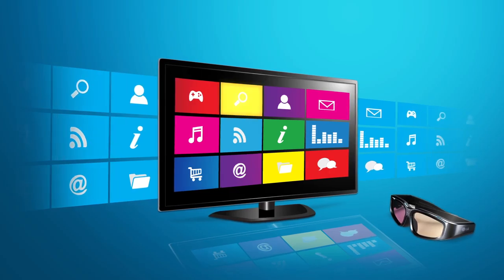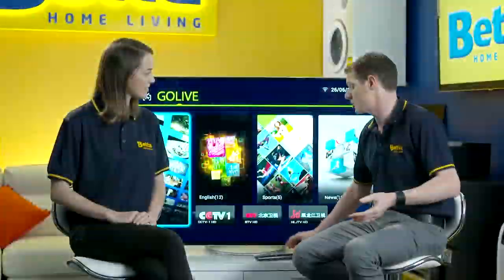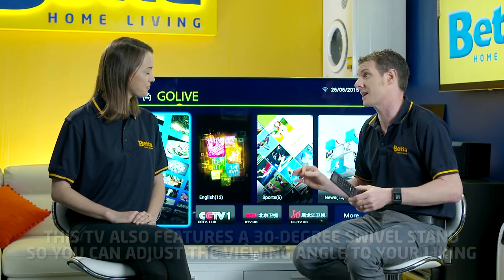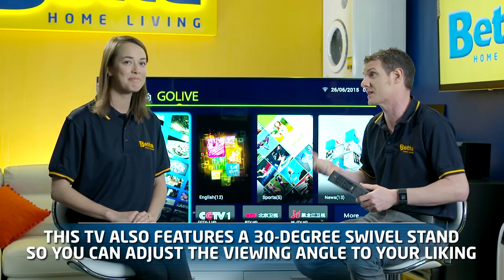It's got a whole host of internet applications, there's an app store so you can load additional things on there as well, and it actually comes with a fantastic air mouse so it makes it really easy to control this whole thing from your sofa. The design is fantastic and it actually features a 30 degree swivel stand, which is a bit of a rare feature but very handy on a TV of this size.